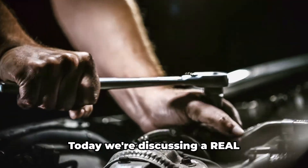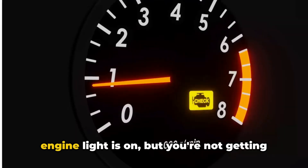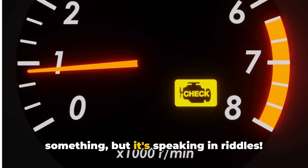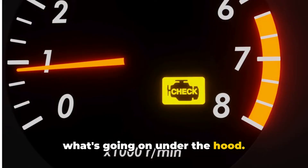Hey folks, Brian here, your Honest Mechanic. Today we're discussing a real head scratcher: what to do when your check engine light is on but you're not getting any diagnostic trouble codes. It's like your car is trying to tell you something, but it's speaking in riddles. Let's break this down and figure out what's going on under the hood.